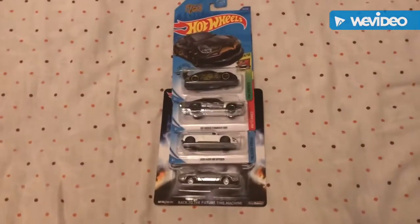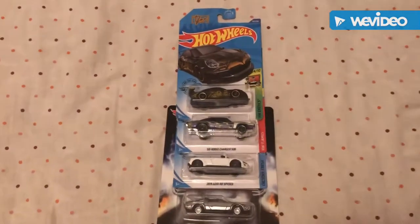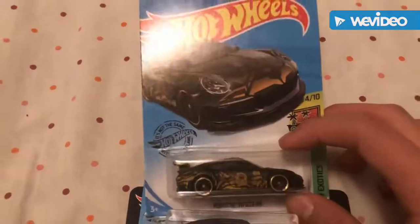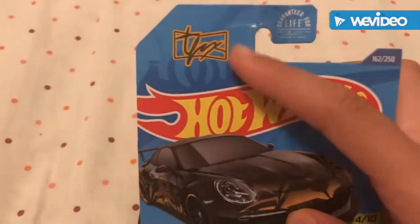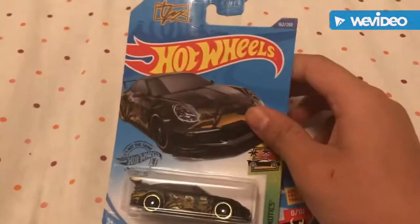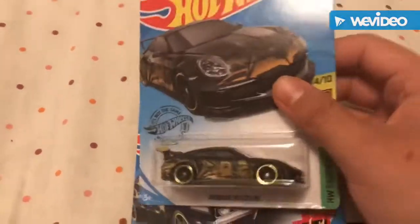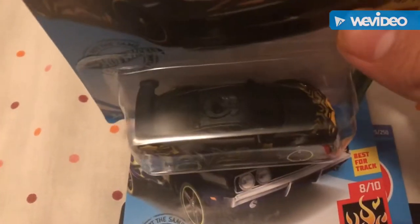We'll get to the rare cars in a bit — let's review these first. First up, the Porsche 911 GT3 RS. This is actually Tanner Fox's Porsche — it says 'T Fox' right here. It doesn't have the licensing on the back, but it is Tanner Fox's. I'm not a big fan of his, but collectors are really looking forward to this one. It's got a cool design on the roof too.